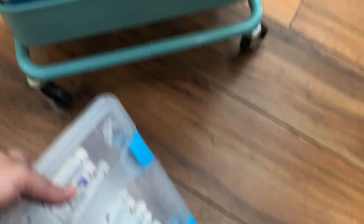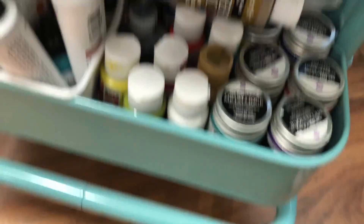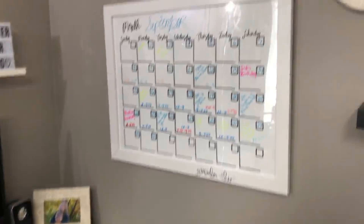On the bottom I have my Crafter's Workshop paints, some gouache, Jane Davenport's paints, some watercolor paints, my Art Alchemy, Jelly Arts, and Dina Wakley. So that is what's in that cart.